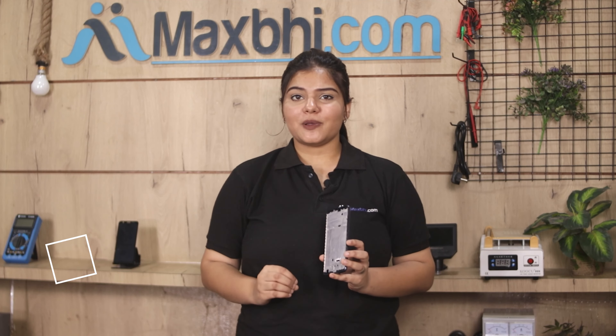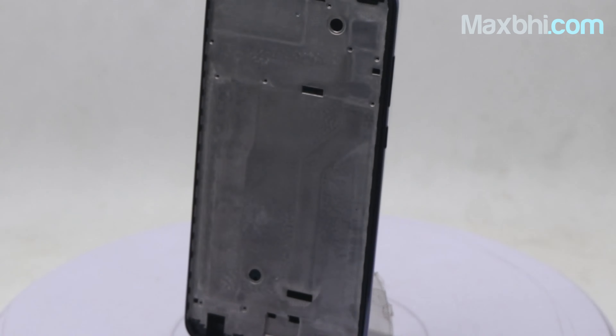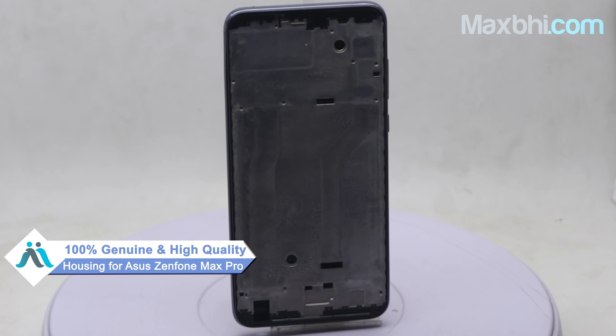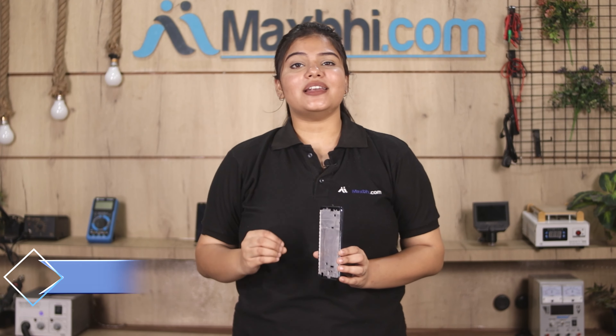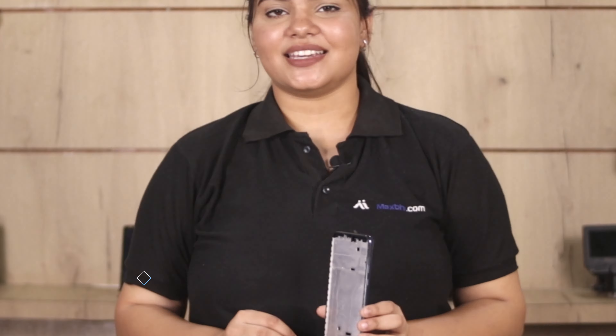Yes friends, on our website MaxBee.com you can find replacement housing for your Asus Zenfone Max Pro which is a 100% genuine quality product that works similar to the original product with a perfect fit. This housing can also be checked and quality assured before it is sent to you.